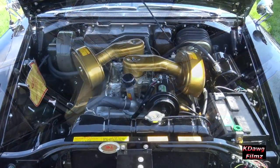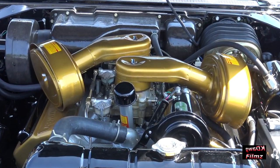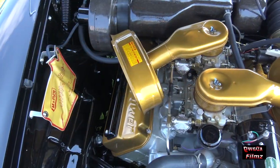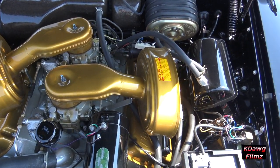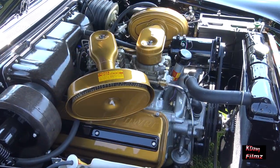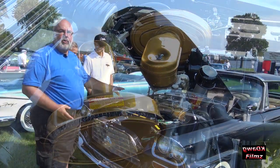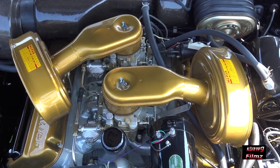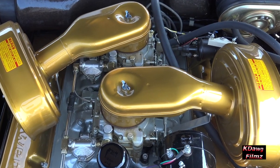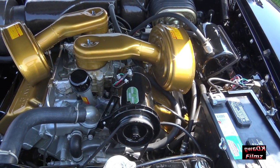This is the 392 cubic inch, 375 horsepower Hemi engine. These Hemi engines had been in Chrysler products since 1950 or '51 in a smaller version, but by 1957 they grew to 392 cubic inches. They called this the elephant motor for good reason — the heads are enormous, the whole engine is enormous and very, very heavy.